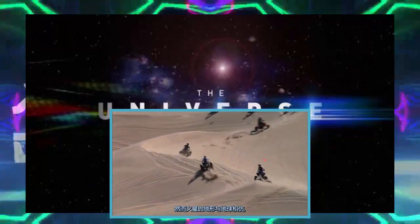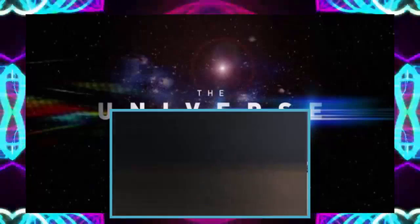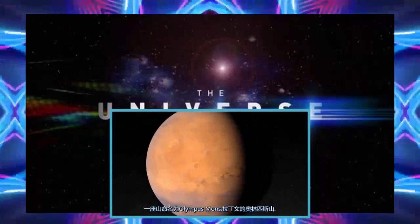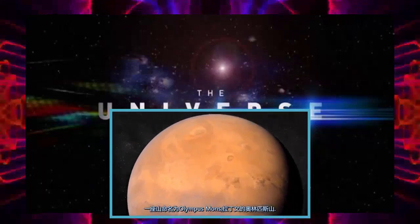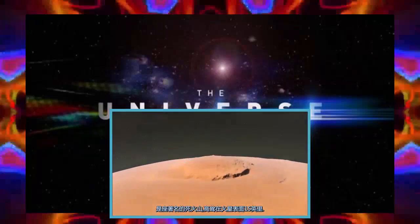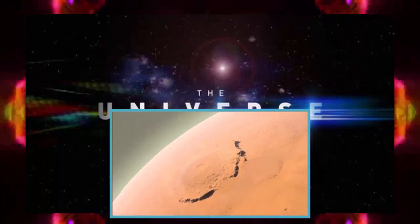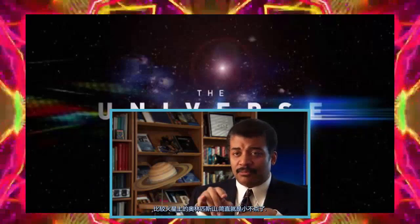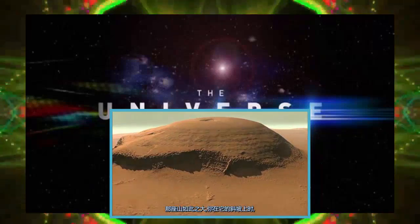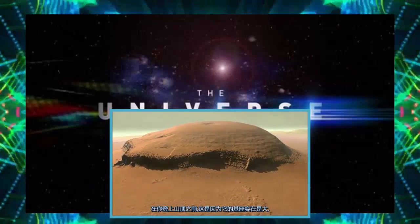While much of the Martian terrain is similar to Earth, some geological features dwarf any of their kind on our home planet. A mountain named Olympus Mons — Latin for Mount Olympus — is the tallest known peak in the solar system, a now-dormant volcano that rises 15 miles above the Martian surface. If you put it next to Mount Everest and the big island of Hawaii, even taken all the way down to the base of the ocean, they look like molehills compared with Olympus Mons. That mountain is so large, you could be on its slopes and not know you're on a volcano because the base is so huge.